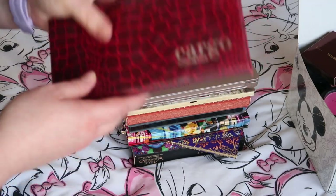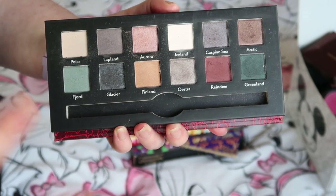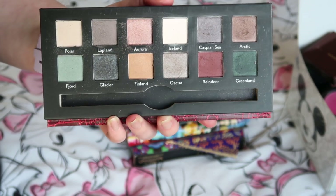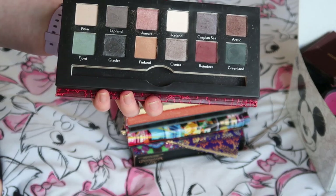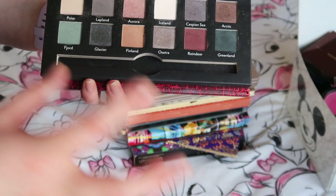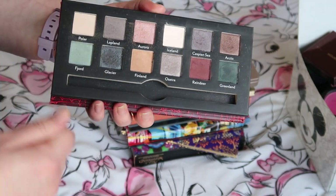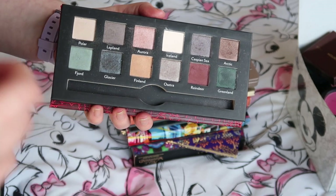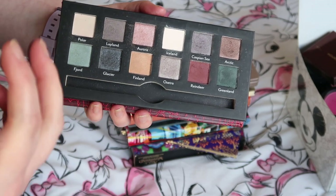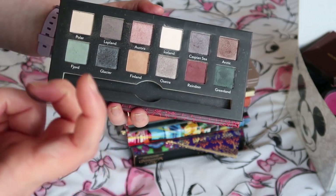The first eyeshadow palette is from Cargo Cosmetics — it's the Northern Lights palette. Some beautiful shades and really lovely names, which doesn't help because it makes me more inclined to hold on to something. But my issue is that although I love a lot of these shades, I own a lot of them already in other palettes. Being in quarantine and having time to really play with my makeup is making me realize I'm continuously coming out with the same things because I own the same things over and over again.